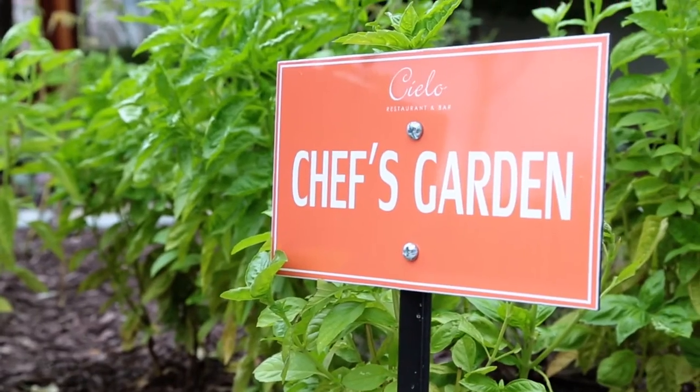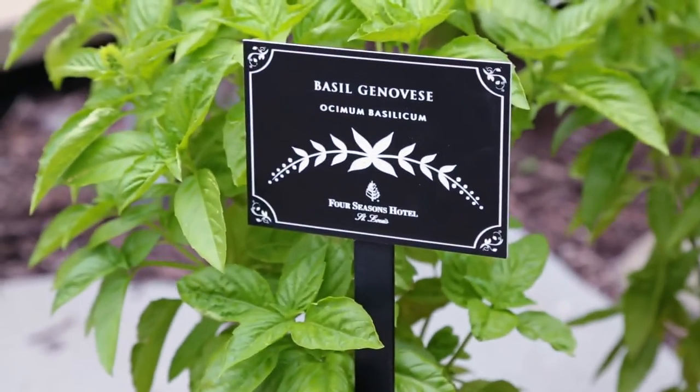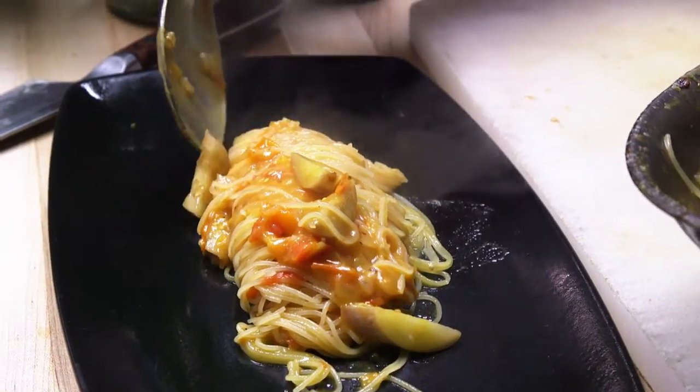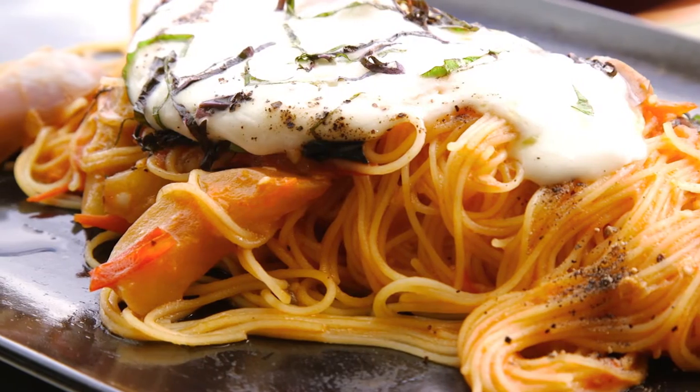I have a garden outside. I love to grow fresh herbs. Then, of course, as a chef, we make the right combination. We work to give different shapes, different presentations. That is our goal.